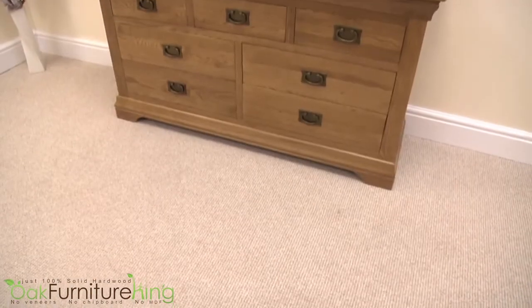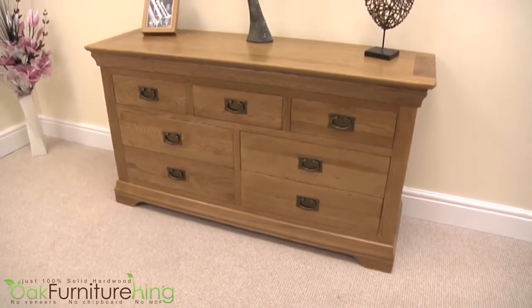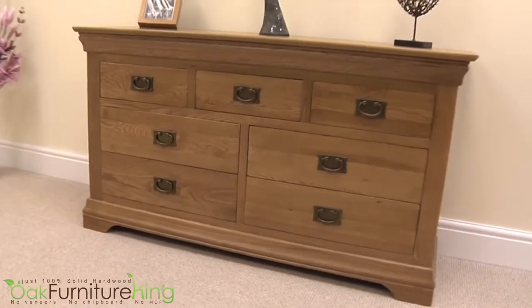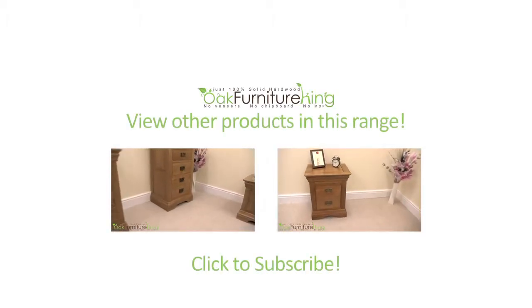The French Chateau Rustic Solid Oak 7-Draw Chest easily stands alone as a conversation starter, but is also beautifully matched with its companion pieces to complete the look. Peruse the entire collection at Oak Furniture King today.